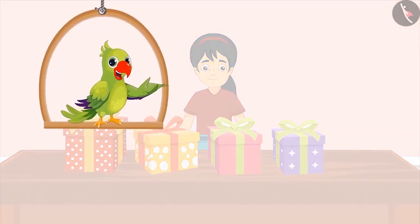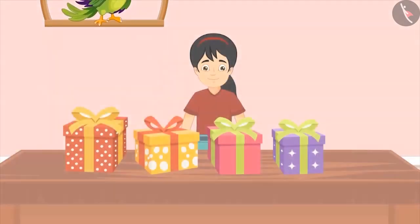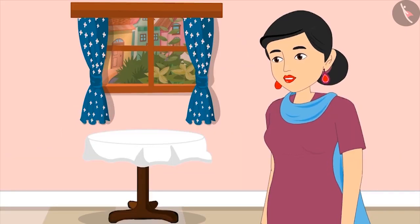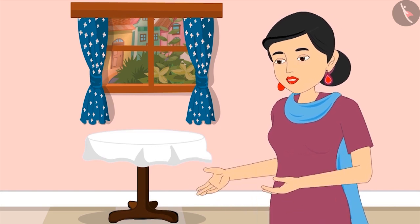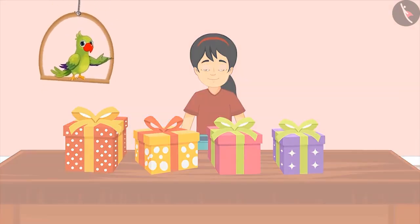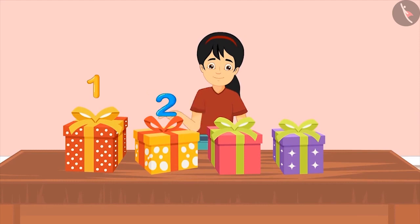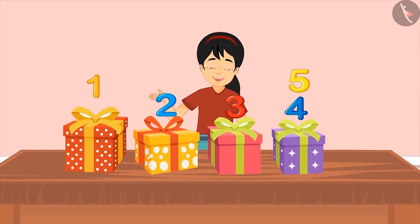Pinky has received a lot of gifts on her birthday. She is very excited to open them. She asks: 'Mom, can I open my presents and see what I have got?' Mom says yes, but first asks Pinky to count her gifts and tell how many she received. Pinky, with the help of her fingers, begins to count her gifts one by one: one, two, three, four and five. 'This means I have got five gifts.'